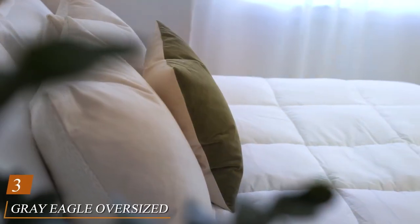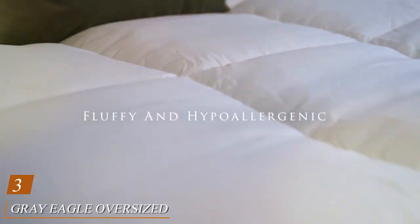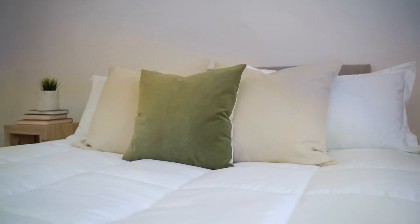Number 3: Now, let's talk about the Gray Eagle Oversized King Comforter, perfect for those who crave extra room and warmth during the colder months. This oversized comforter is designed to provide ultimate comfort and luxury, with its generous dimensions and premium materials.